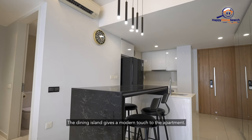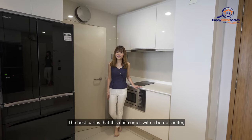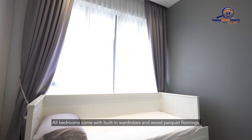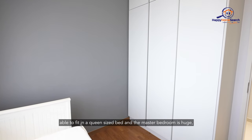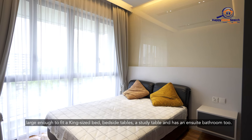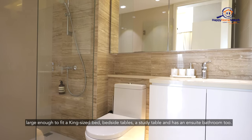The dining island gives a modern touch to the apartment. The best part is that this unit comes with a bomb shelter, so you do not need to worry about storage space anymore. Both bedrooms come with built-in wardrobes and wood parquet floorings. The common bedroom is of a very good size, able to fit in a queen-size bed. The master bedroom is huge, large enough to fit a king-size bed, a bedside table, a study table, and has an ensuite bathroom too.